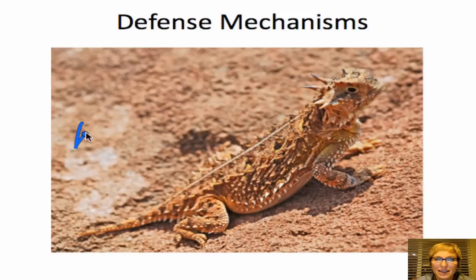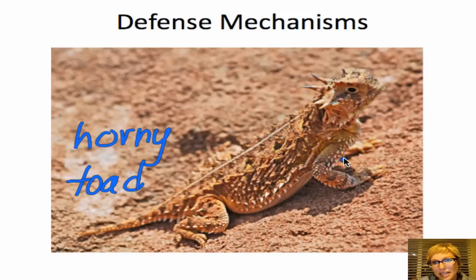This is a little lizard called a horny toad — actually a lizard, not a toad at all — and you can see that it has defense mechanisms. It has little spikes all over its body which make it seem kind of tough to a predator, so a predator might think twice before it attempts to gobble up this specific creature.